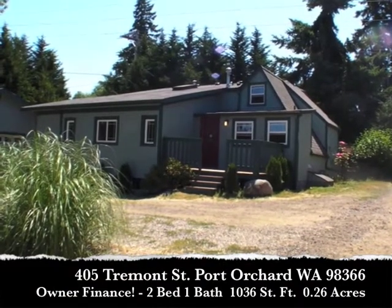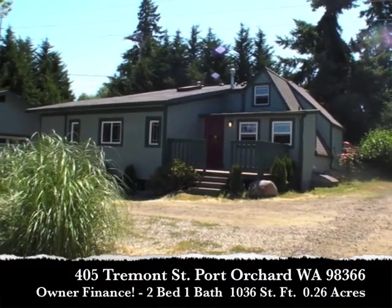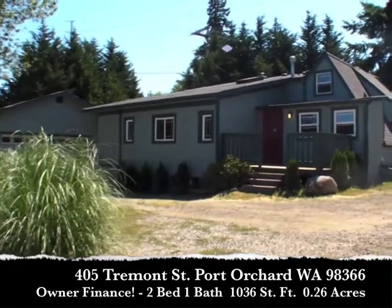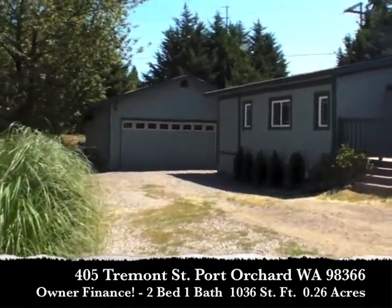Hey there, this is Mike Sumsky with Washington Home Solutions. We're in Port Orchard with this great two-bedroom, one-bath home that's available with owner financing. So unlike a rent-to-own or lease-to-own, this property can be yours from day one. You don't have to qualify for a bank loan to get it.